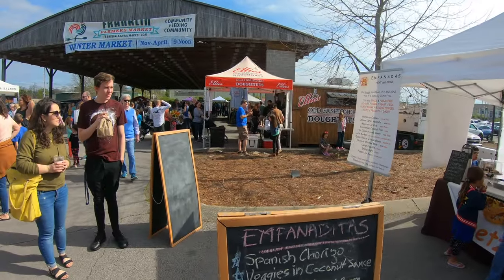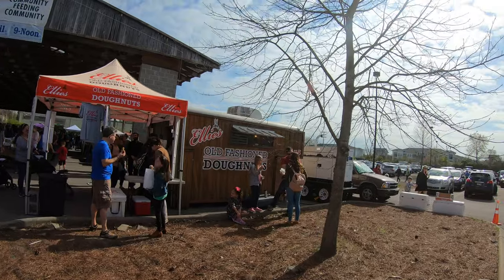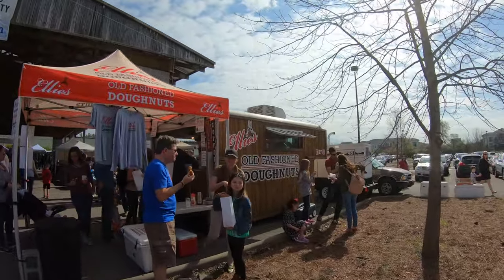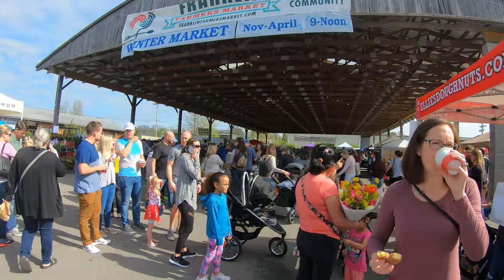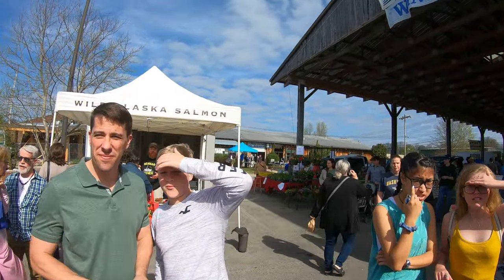A lot of fun vendors out here. This place up here we're walking up to — Ellie's Donuts. They always typically seem like they've got the biggest line whenever there's no goats. They still got a solid line, but we've seen others.